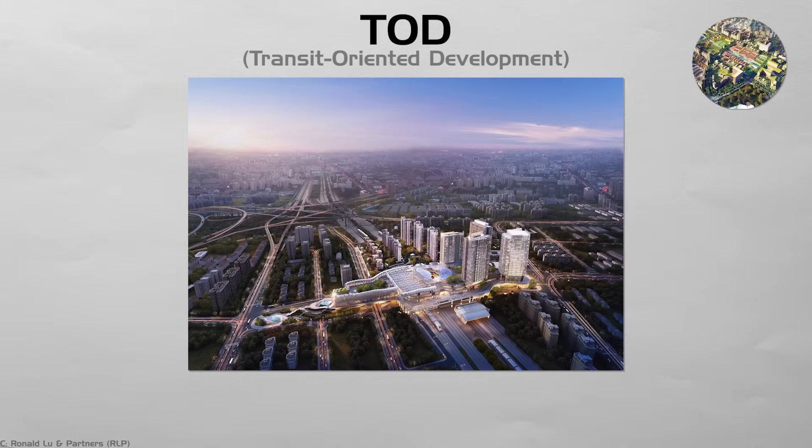Rents can spike if supply is tight, so new rules set aside mixed-income units. When land stays open for new towers, the station core grows without pushing out long-time residents.